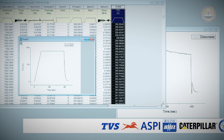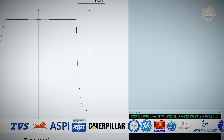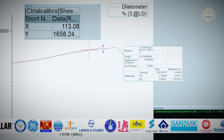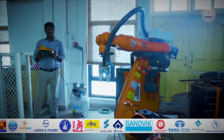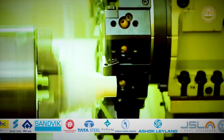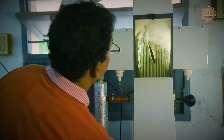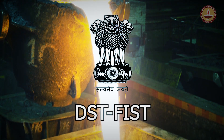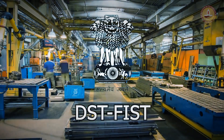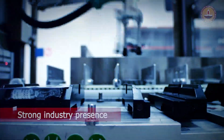This laboratory has been one of the significant forces behind the material design and development activities of several leading organizations in India and the world over. Peer and institutional knowledge sharing with universities and research institutes around the world have accelerated the delivery capabilities of this laboratory. Thanks to the generous funding from the Department of Science and Technology through its FIST program, the Thermo-Mechanical Simulation Laboratory has already created a huge knowledge base and a strong industry presence.